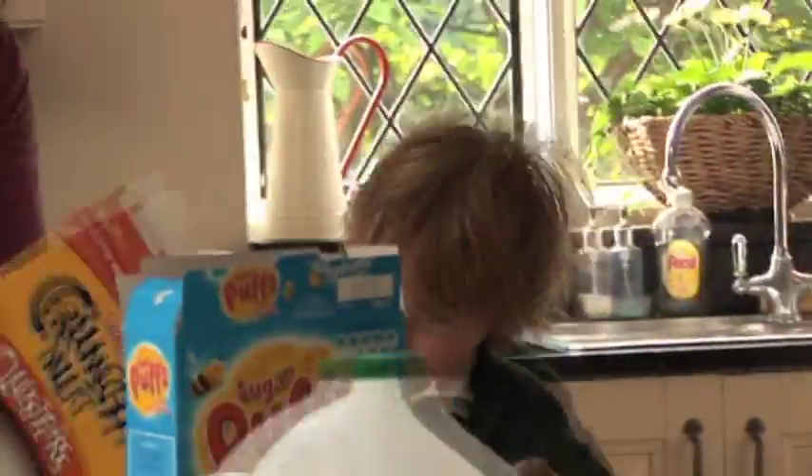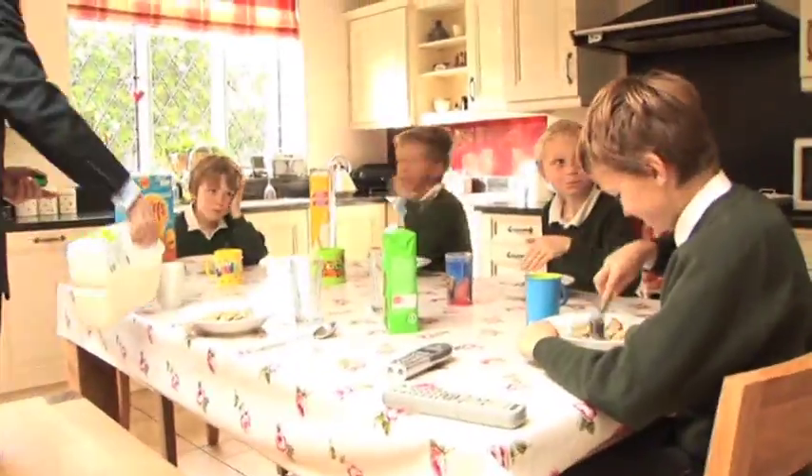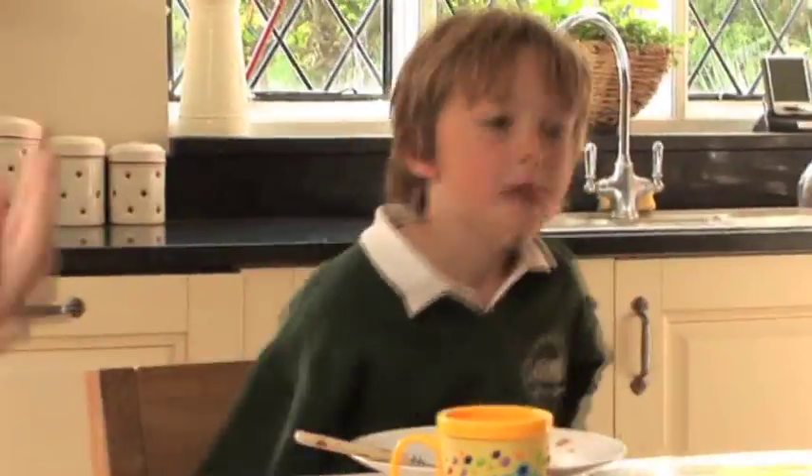We've lived at this house for about six years now. I have a brother called Will who's nine years old, a brother called Asha who's seven, and a brother called Louis who's five.